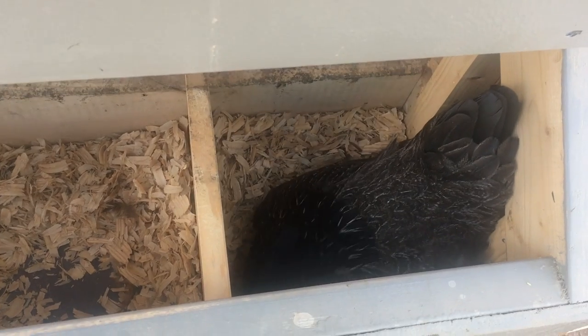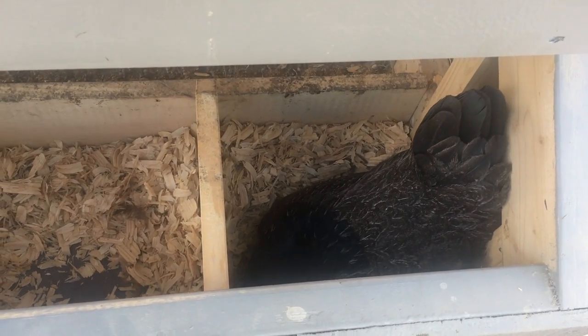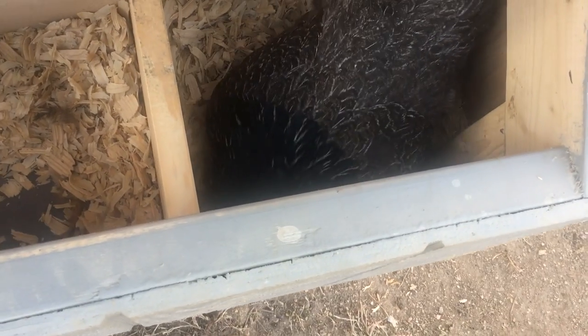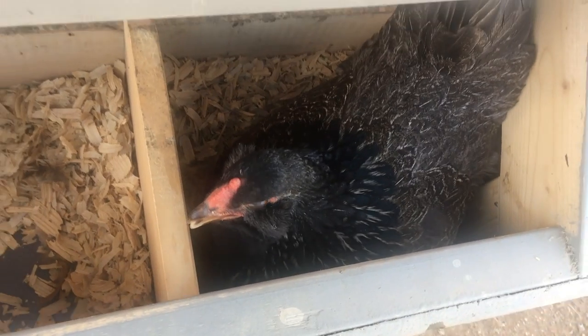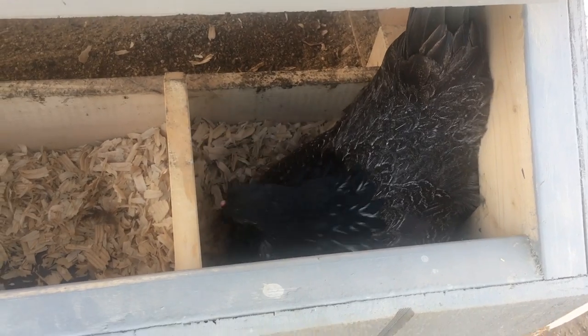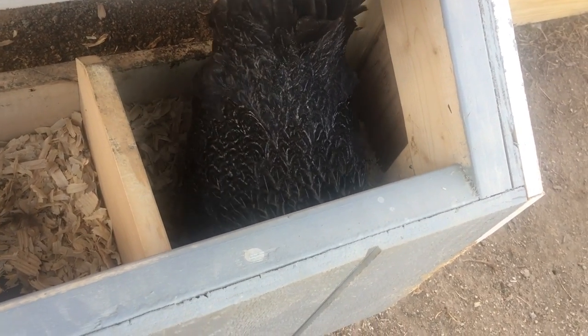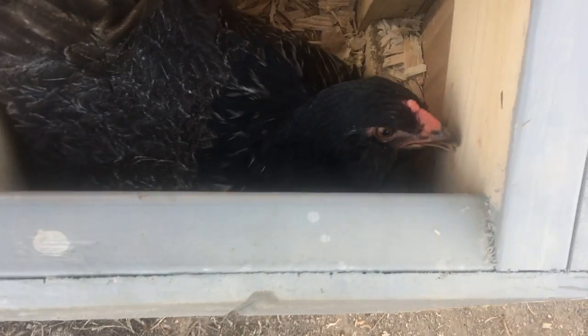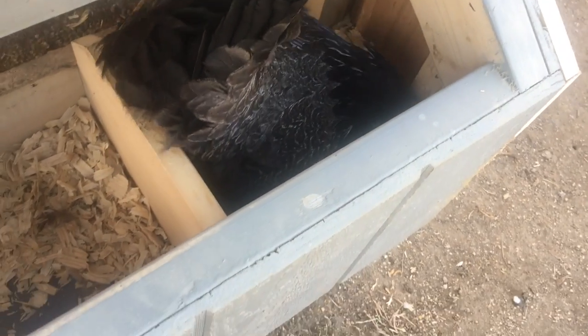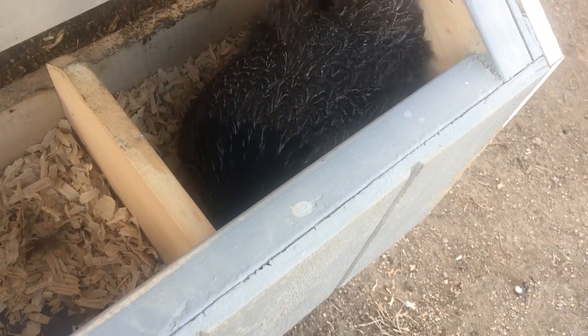Hey guys! It's Melissa here from Agrestic Acres. I just came out to clean the chicken coop and I heard some weird noises and I saw this girl in the nest box kind of playing around. She is one of our Easter Eggers — her name is Wendy Darling. I was not expecting her to lay because her comb is not that red compared to some of the other chickens, but she's been in here for about 10 minutes. I'm actually going to close this so she can chill and see what will happen. And if she does lay, this will be our first Easter Egg, so we'll see what color it is.